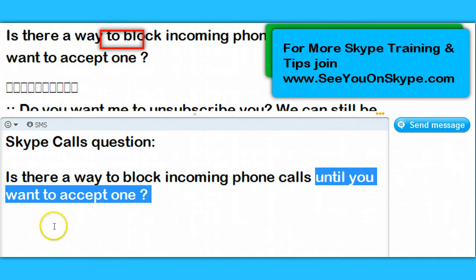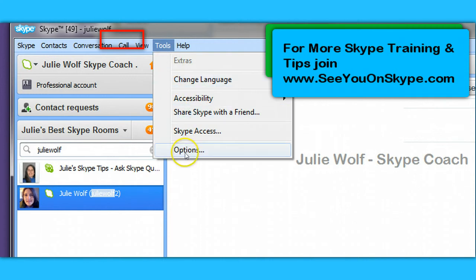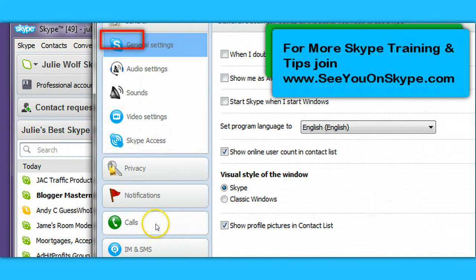Let me show you where you control your Skype calls. In your Skype, you want to find the menus: Tools, then Options, then Calls.